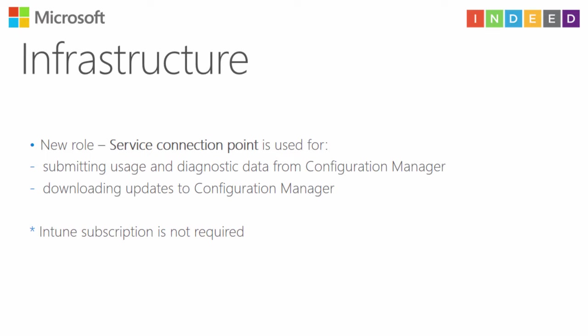This role is also used for submitting usage and diagnostic data. Your Configuration Manager will collect basic information about your infrastructure — not private information — and send it to Microsoft. You can choose which level of diagnostic data to use; Configuration Manager supports three levels. And to download updates for Configuration Manager, you do not need an Intune subscription.